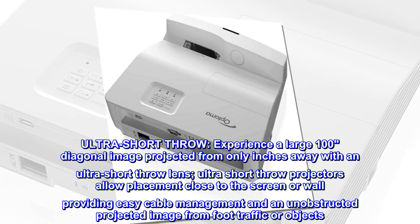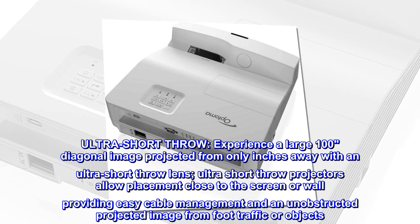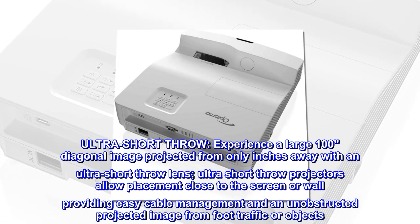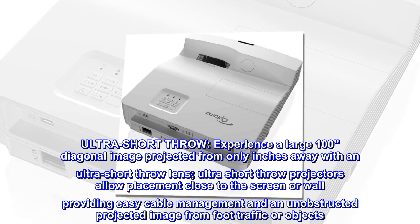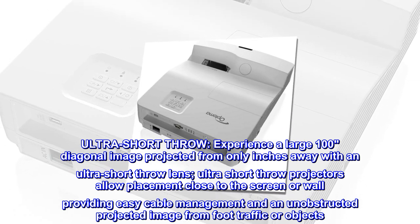Ultra short throw. Experience a large 100-inch diagonal image projected from only inches away with an ultra short throw lens. Ultra short throw projectors allow placement close to the screen or wall, providing easy cable management and an unobstructed projected image from foot traffic or objects.